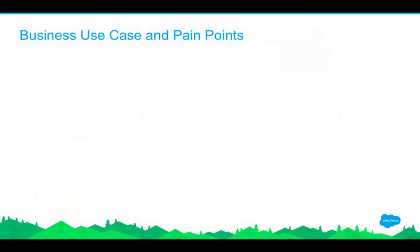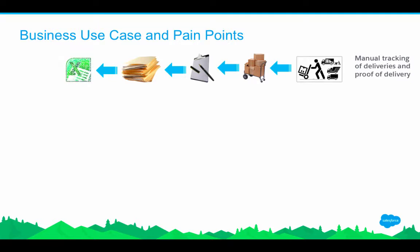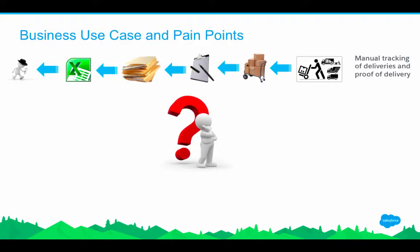To explain the use case, let's take the example of Universal Shipment. One of their biggest pain points in the current delivery process is that it's very manual and does not allow any effective tracking of proof of delivery. The driver looks at a paper printout every morning, reviews their daily route and deliveries, goes to the customer location, delivers the package, and the customer signs on paper. The driver brings the paper back to the office manager, who then enters the information into Excel or another database manually.